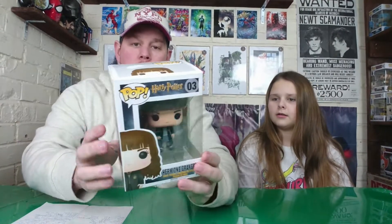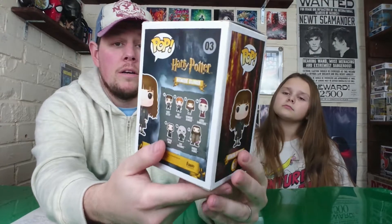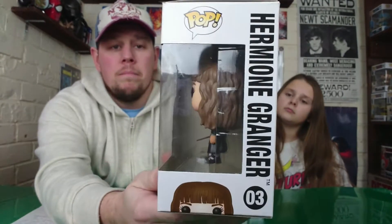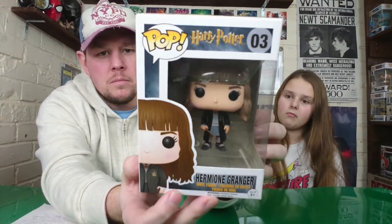The first one we got was for our oldest daughter - she wanted the Hermione Harry Potter pop to go with her collection. She's starting to get a good Harry Potter collection going now. We got this from Forbidden Planet, and Hermione was £10. They're more or less £10 to £12 from Forbidden Planet. If you want us to take them out of the box and show you the detail on the pops, let us know in the comments below.